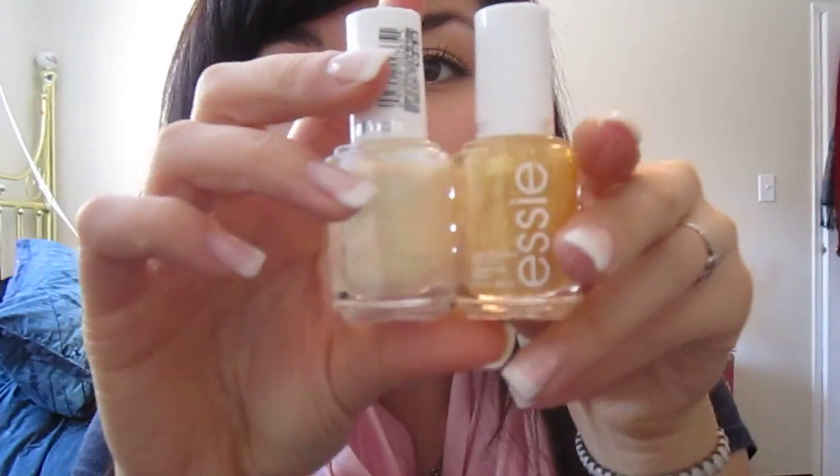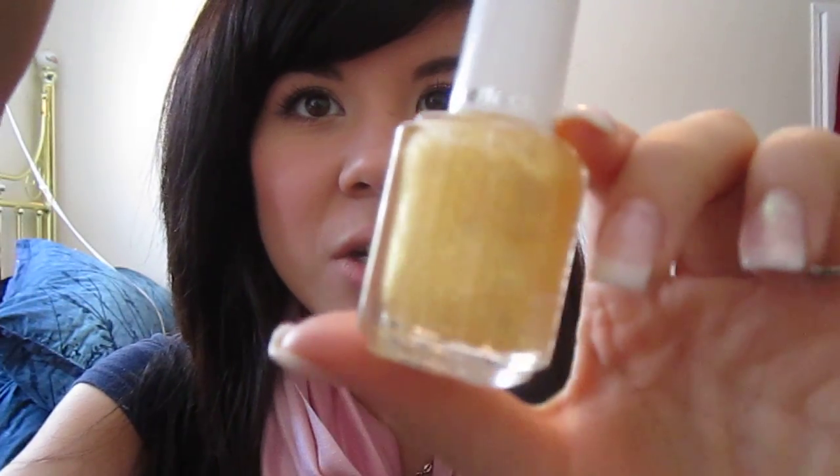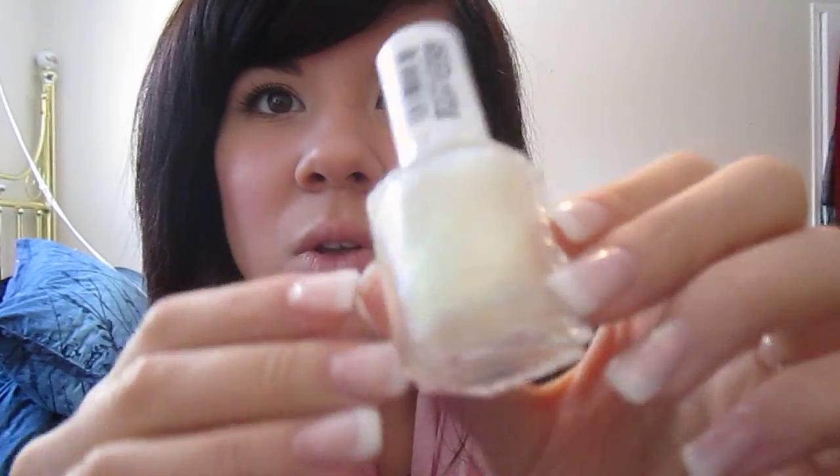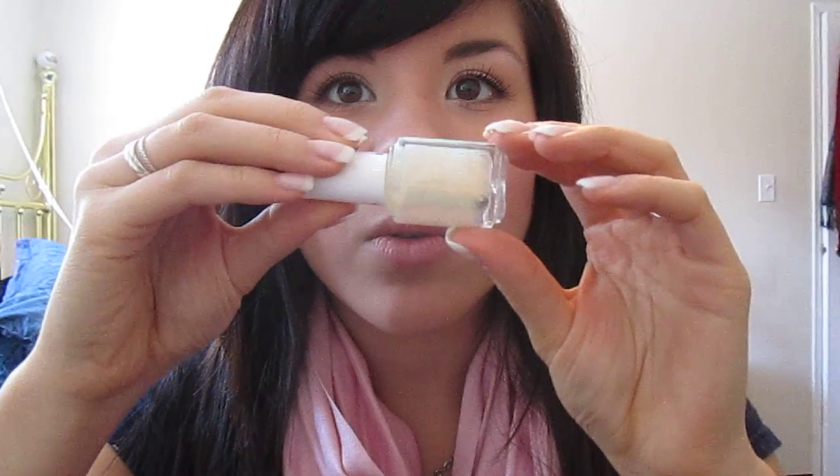I got two new nail polishes — these are the Essie Luxe Effects nail polishes, and they're super pretty. I guess they're like chunkier top coats, which is what they're meant to be. I got this one in As Gold As It Gets, which is really pretty. And then this one's even prettier — it's Shine of the Times. It's so pretty, I don't even know how to describe it. I really love that.